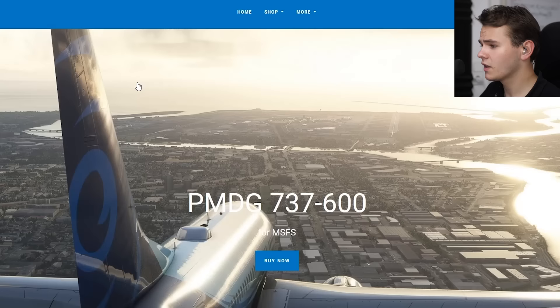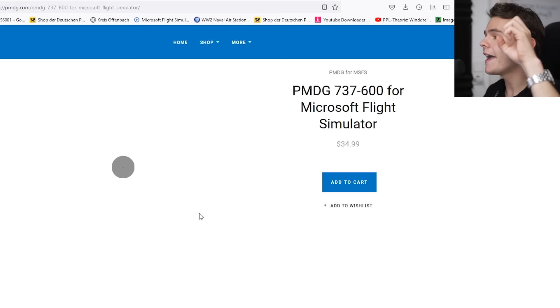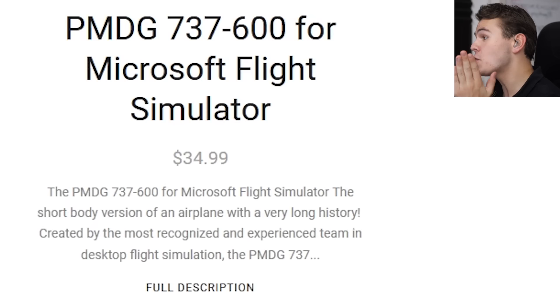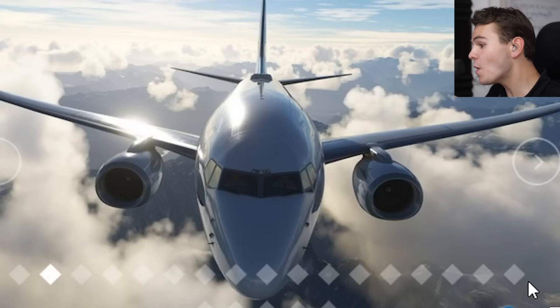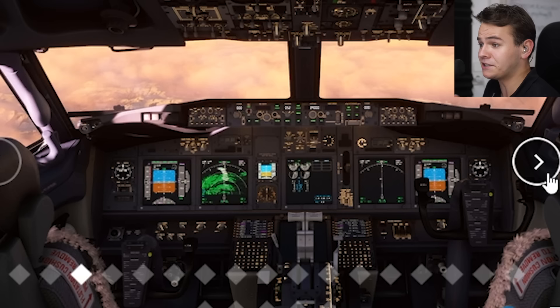Look, everybody, look how cute this 737-600 is. Yes, you can buy this now indeed. And something that surprised quite a lot of people was the price — this plane only costs 35 euros, which is quite low considering this is PMDG. And we're all still expecting some PMDG quality, which we're definitely getting here. Let's find that out in today's video. Should you buy this plane?